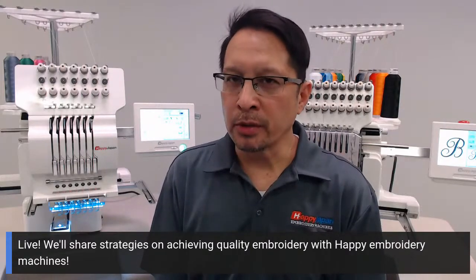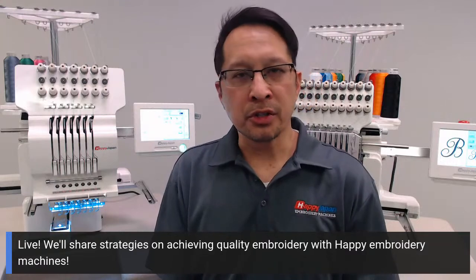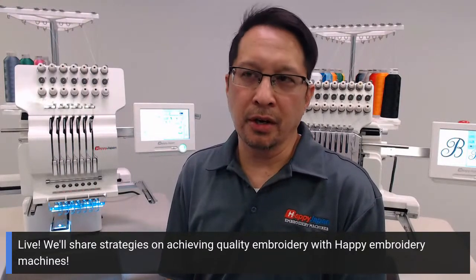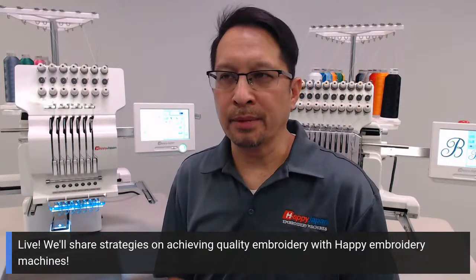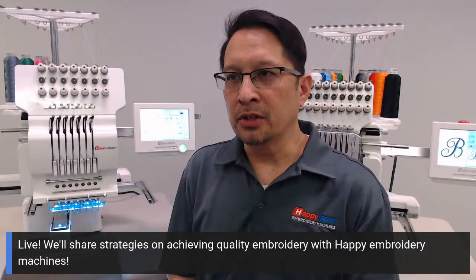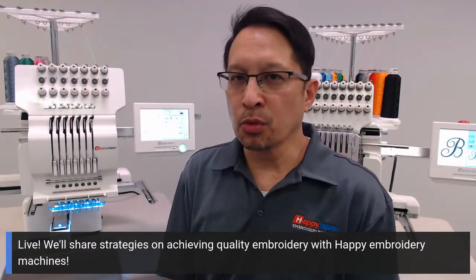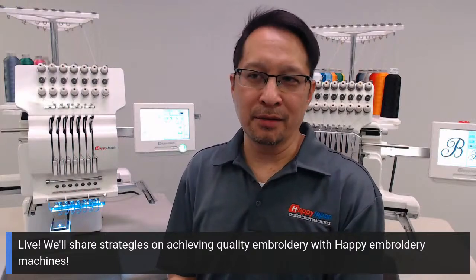If you're considering Happy Embroidery Machines, you're already on the right track. We want to share some behind-the-scenes strategies when you're actually going to achieve this. Number one: we emphasize the aftercare that comes with your Happy Embroidery Machine through TexMAC Direct — that's who we are, selling embroidery machines throughout the United States for Happy. We have decades of experience between myself, our support team, and even our sales reps. We are truly motivated to give you good advice.